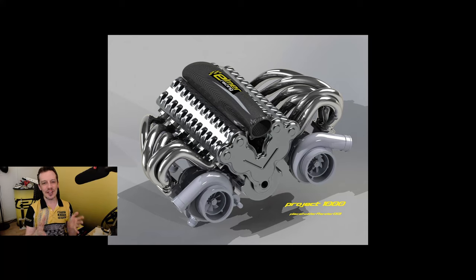Is this the craziest supercar engine ever? This is 100% placeholder parts but the dimensions are about correct, so the size of the turbos in relation to the engine — stuff like that.